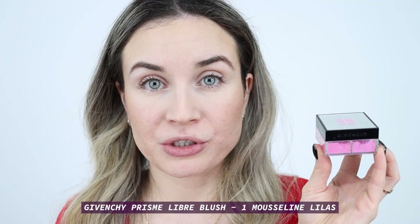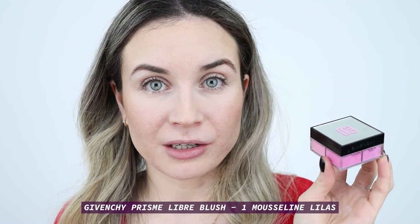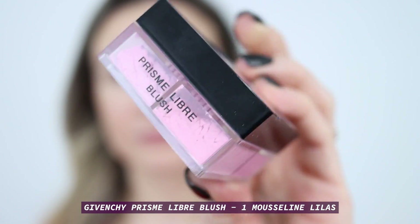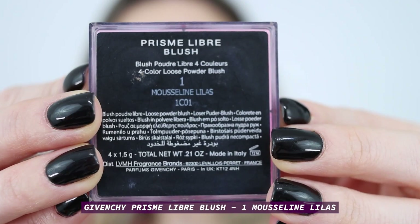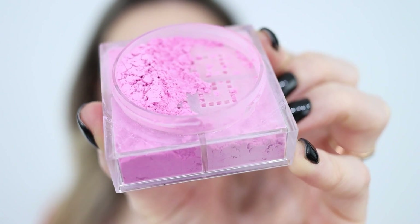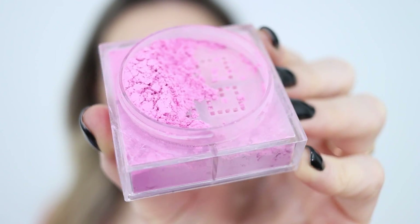Moving on to my blush, I'm going to use this one by Givenchy — this is the Prismia Libre Blush. This blush is gorgeous. I really like the color, the finish, and it lasts very well all day.